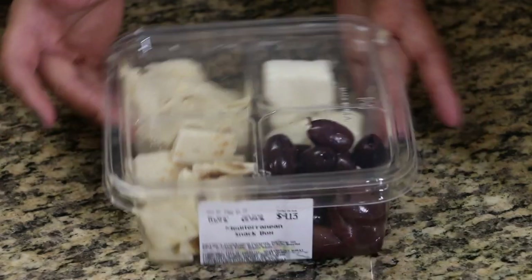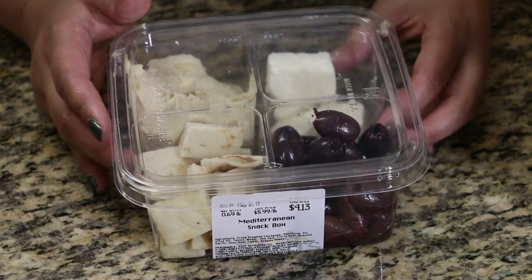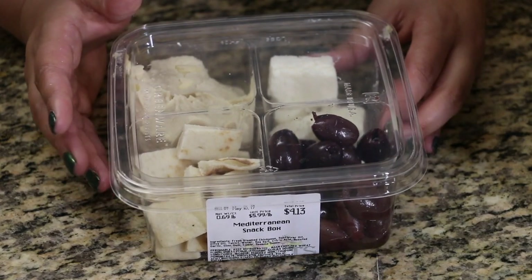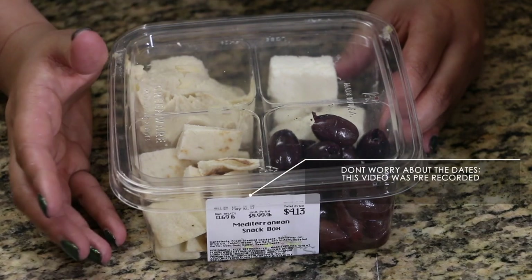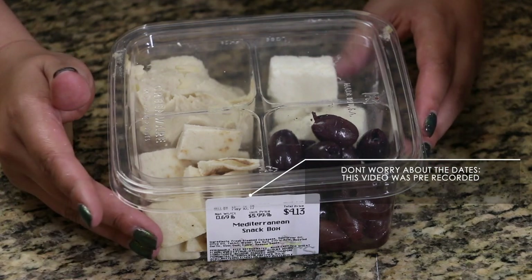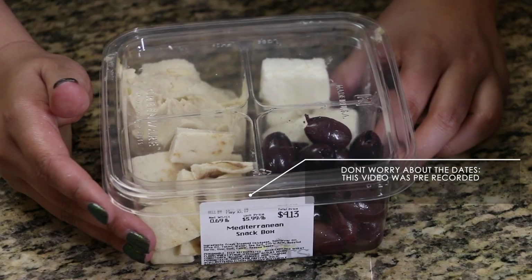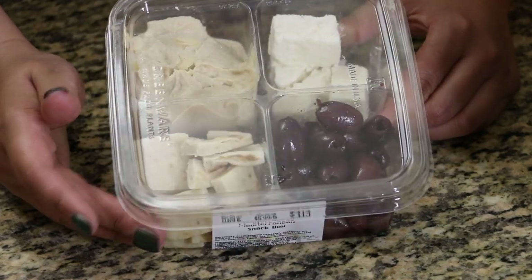To get started, I'm going to show you guys my favorite little snack from Sprouts. There are several different options like fruit and granola, yogurt, cheeses, and pretzels — just so many different combinations that they offer. But this is my favorite one because I love Greek or Mediterranean food options.